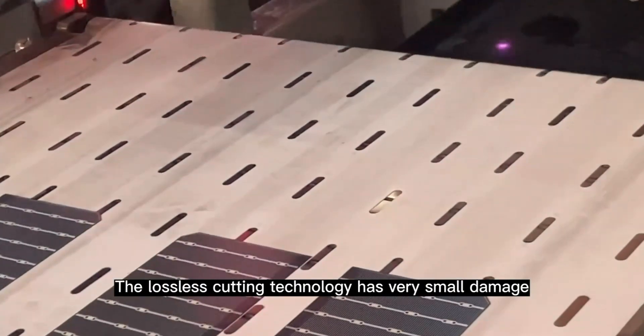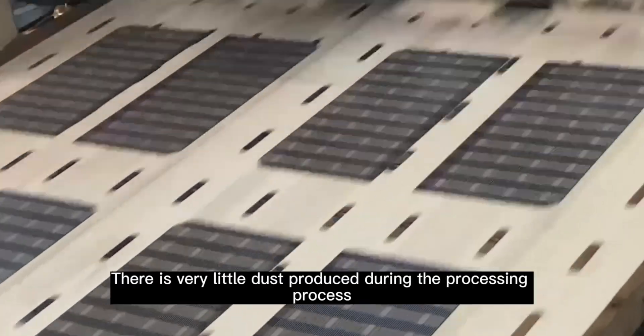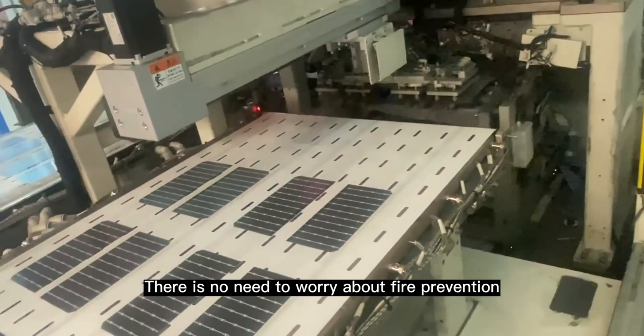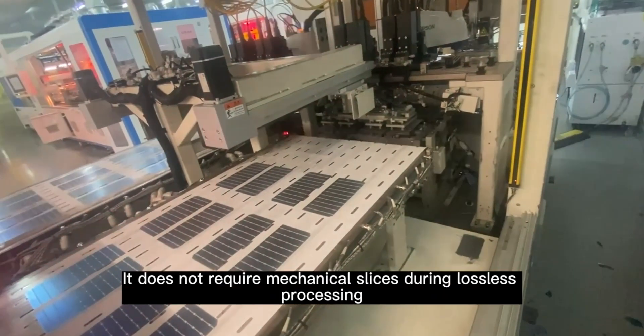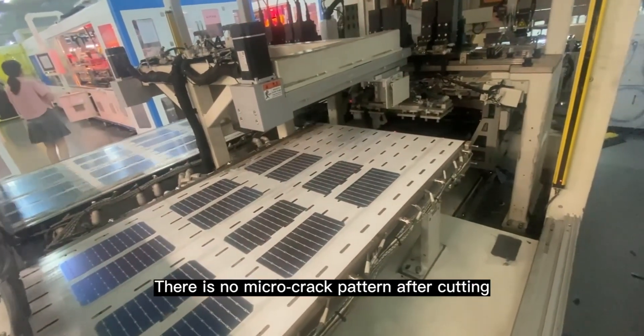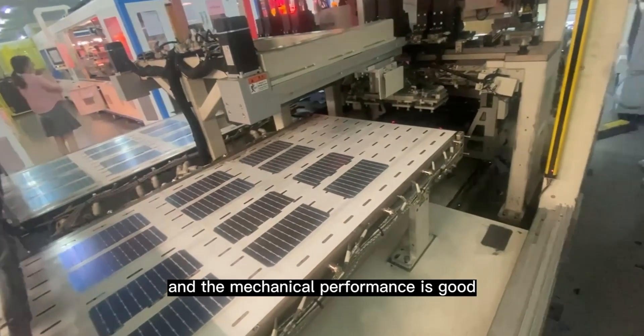The lossless cutting technology causes very small damage on the surface of the solar cell, and very little dust is produced during the processing. There is no need to worry about fire prevention. It does not require mechanical slicing during lossless processing, there is no micro-crack pattern after cutting, and the mechanical performance is good.